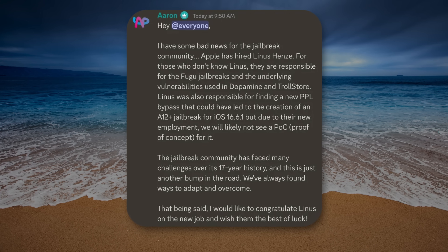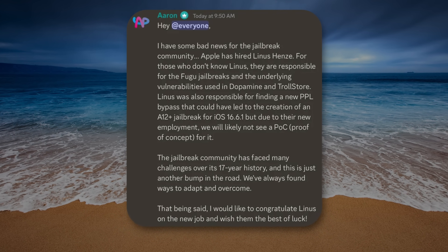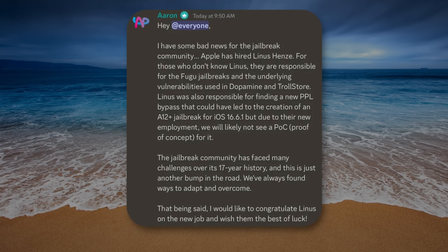Linus Hens, the researcher responsible for the Fugu jailbreaks and the key exploit used in Dopamine — the last true jailbreak that we received — was hired by Apple. That's very unfortunate, because it means we likely will not get a jailbreak for pre-iOS 17. We could have seen a jailbreak for iOS 16.6.1 and below, but seeing as he's now hired by Apple, I don't think that's going to happen.